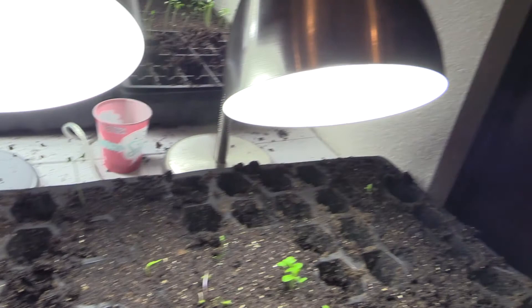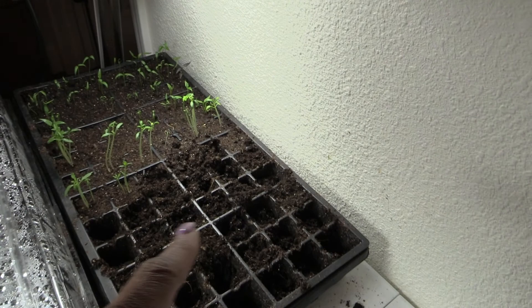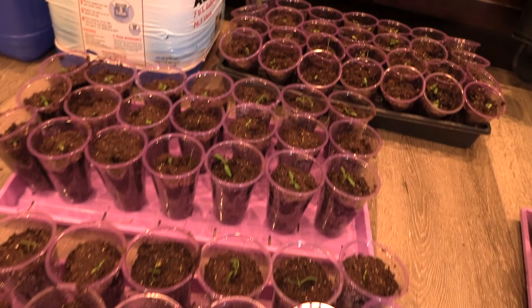Over here are my tomatoes and eggplants - that's what I got done so far. I need some more of those black trays. I just watered them and I'm going to take these outside to see if I can do any more.